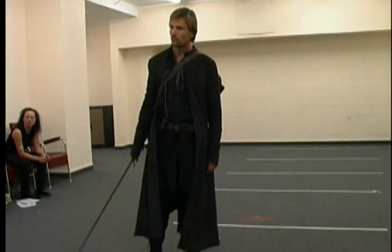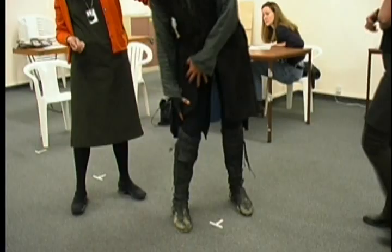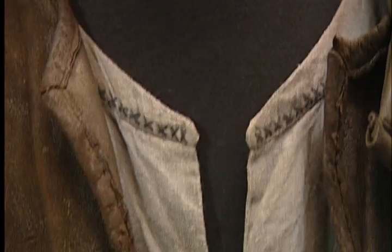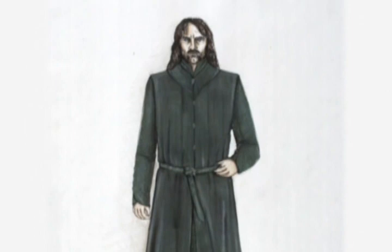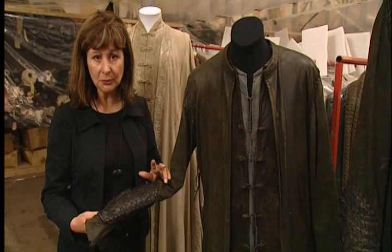The Aragorn costume — we workshopped that one so much with Viggo. Nailah was wonderful in that she allowed me to be part of that process, so that we could give the character and give Peter something that visually appealed to him and felt right. But for me it was comfortable. We put a lot of detail into this because the idea is that as Viggo as an actor puts on this costume layer by layer, he is putting on that character. The idea was that this was a man of great travel, so it needed to be very flexible.